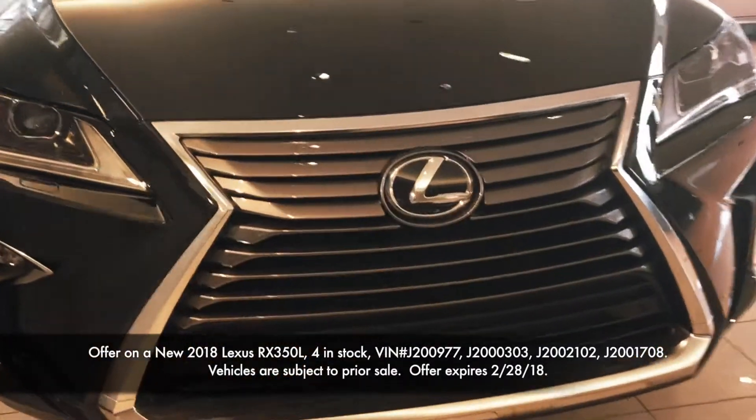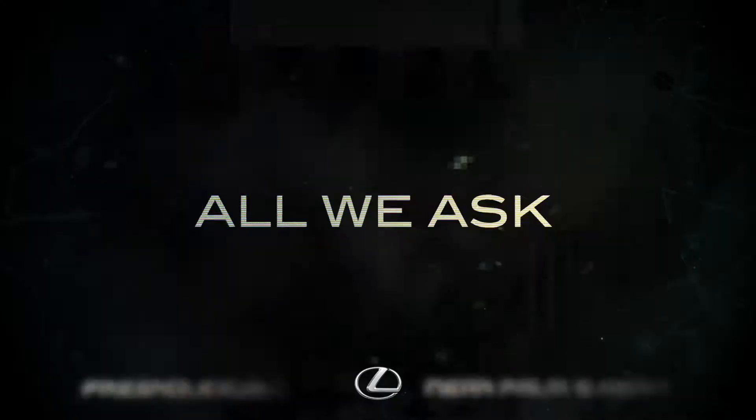Lexus quality means an incredible SUV that's available right now at Fresno Lexus. So if you're looking for luxury, all we ask is that you try us first. Fresno Lexus.